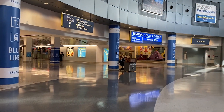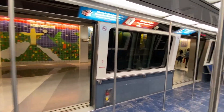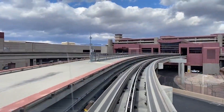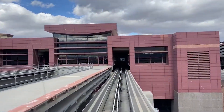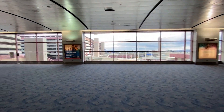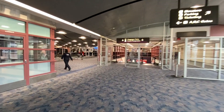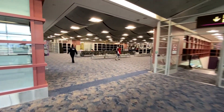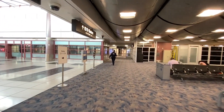We're going to take the blue line back to Terminal 1 and then the tram out to the C gates. The D gates tram and the C gates tram run parallel in the Terminal 1 tram station. The D gates tram is by far the longest at around two kilometers; the C gates tram is only about a quarter mile long. You can actually walk out to the C gates via the long hallway, although it's all under construction now.